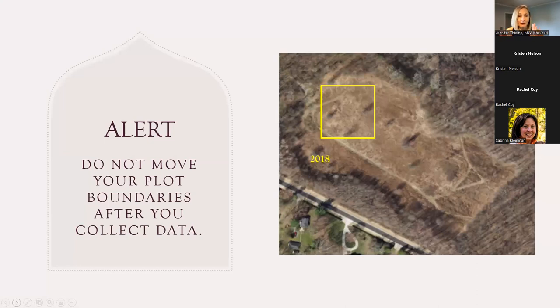One thing to highlight: once you set up your plot and start collecting data from it, don't move your plot. It's very important that you are consistently monitoring the same space. Some people think they have to follow the milkweed because sometimes milkweed shifts a little bit, or maybe they changed how they were going to manage an area — but there are all kinds of reasons people think they need to move their plots, and it's very important to keep monitoring the same space.